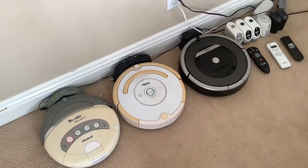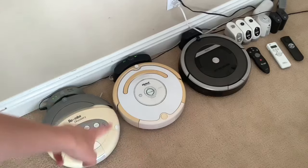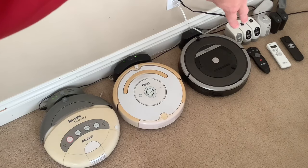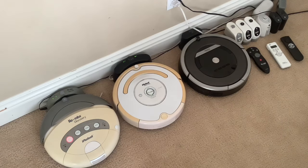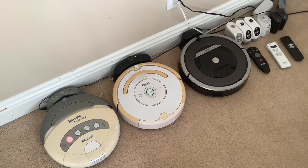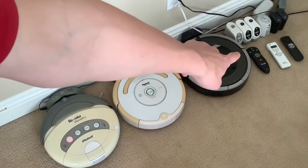Moving on to the accessories — basically I have one regular virtual wall, two scheduler virtual walls, one lighthouse virtual wall for the 530, and two of the 870's virtual walls. I also kept the old batteries for literally no reason. There are three chargers — two at the end and the third one for the 870. And then those three remotes: the regular one, the scheduler, and the 530 remote.